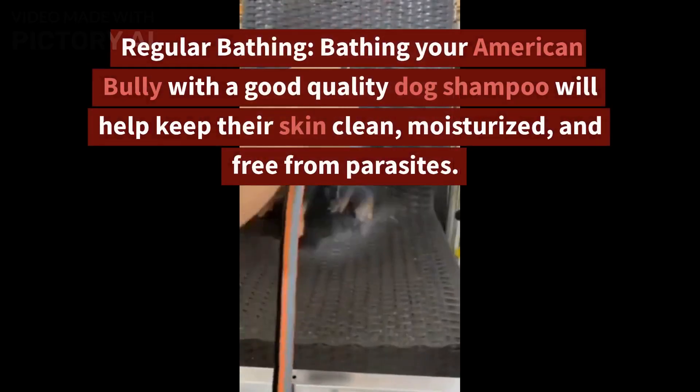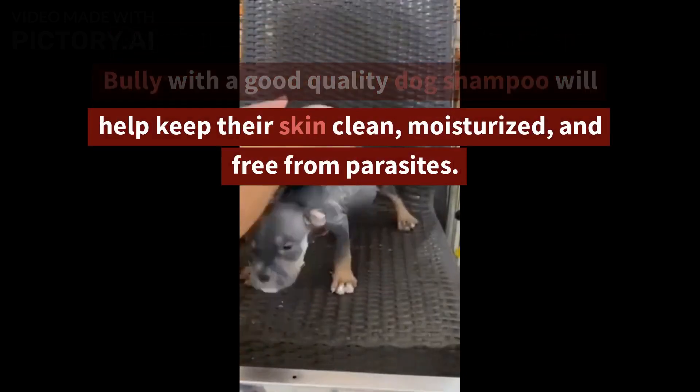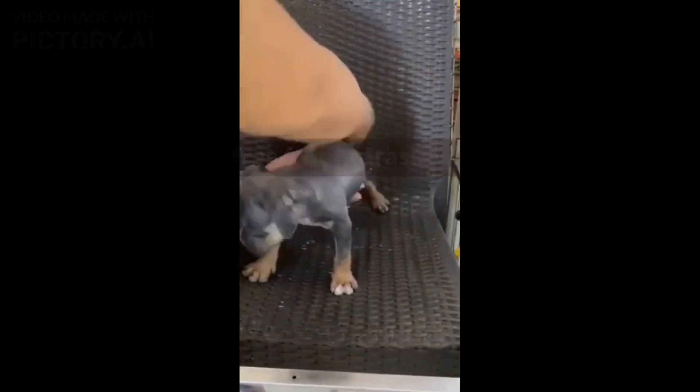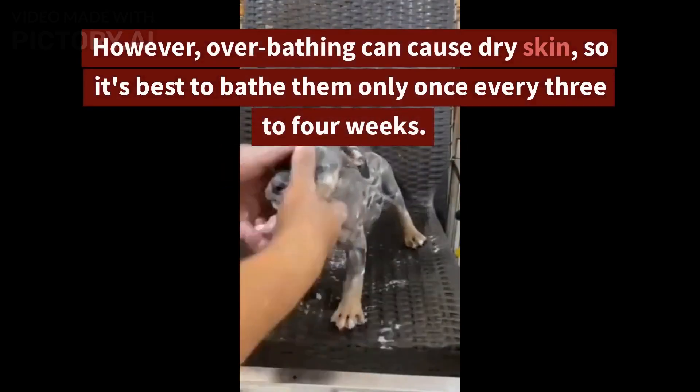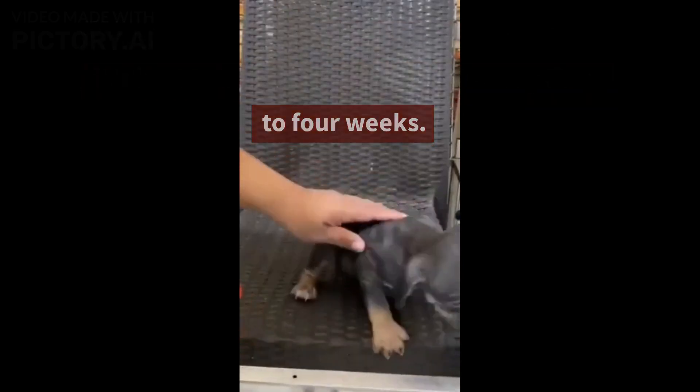Regular Bathing. Bathing your American Bully with a good quality dog shampoo will help keep their skin clean, moisturized, and free from parasites. However, over-bathing can cause dry skin, so it's best to bathe them only once every three to four weeks.